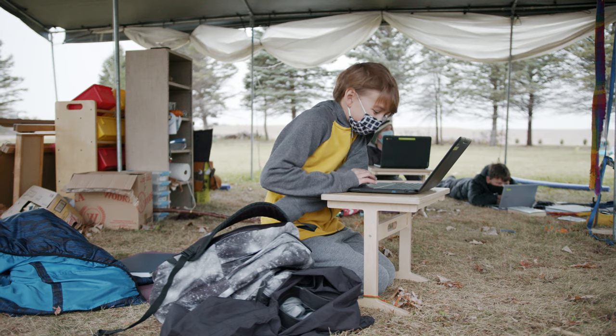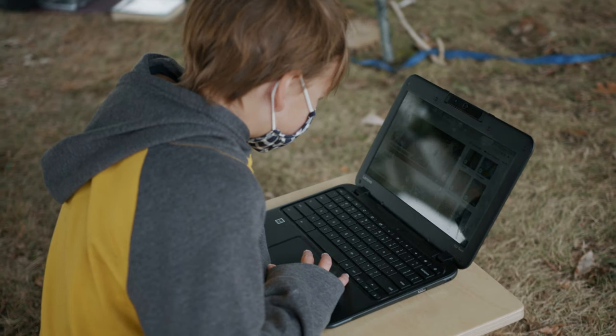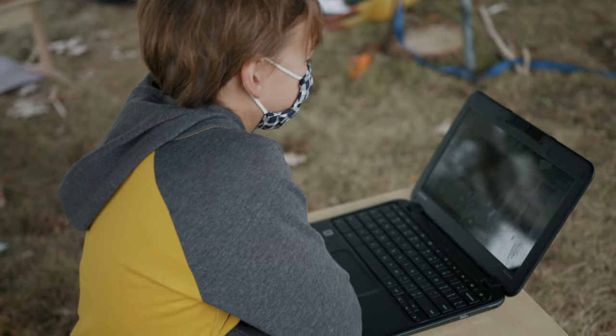We do that more often, but then there are some things that we can't do otherwise — like we were using Google Earth the other day to look at latitude and longitude, and that's much better done on Google Earth than trying to use a globe or something like that.